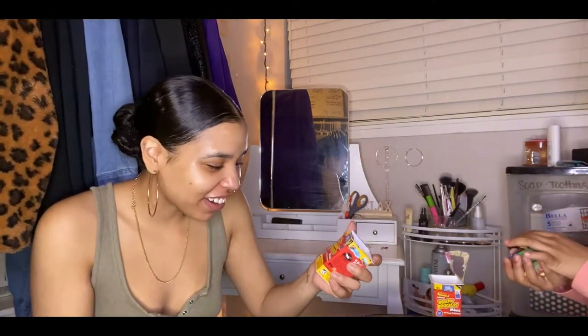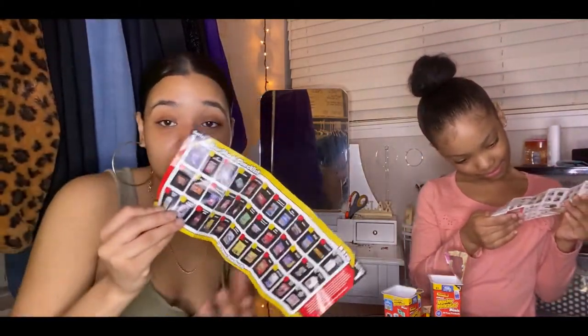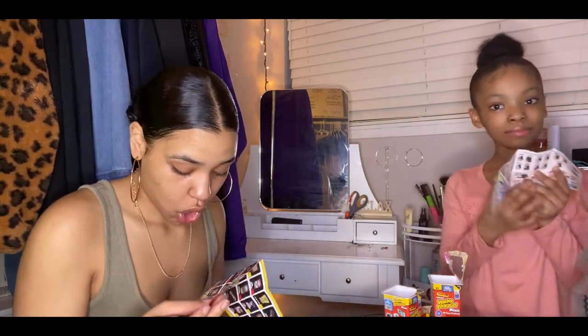Oh duh — it says Wacky Packages! That's why they're all weird. Cryptahoy, Silverfish, Sword Burst — this is so cool. So there are actually 66 of these things you can collect altogether, and we only got 10 out of 66. Do you know what that means? We have to get more!